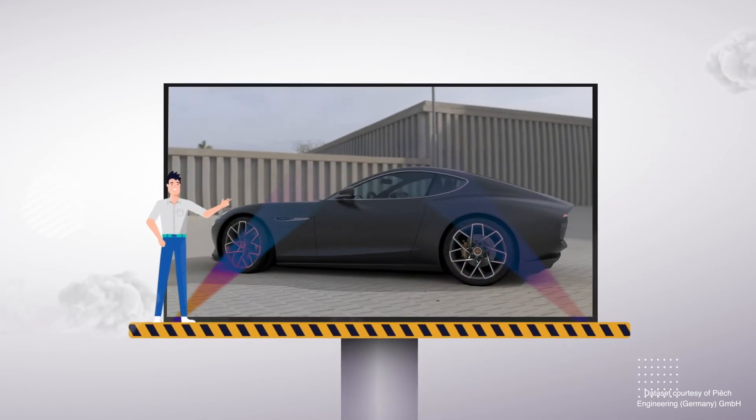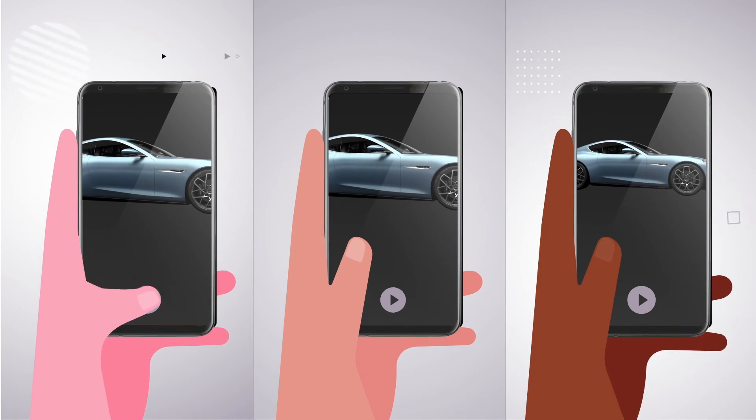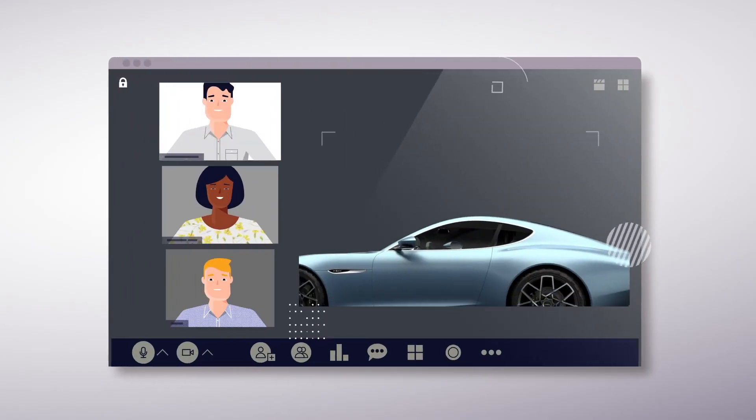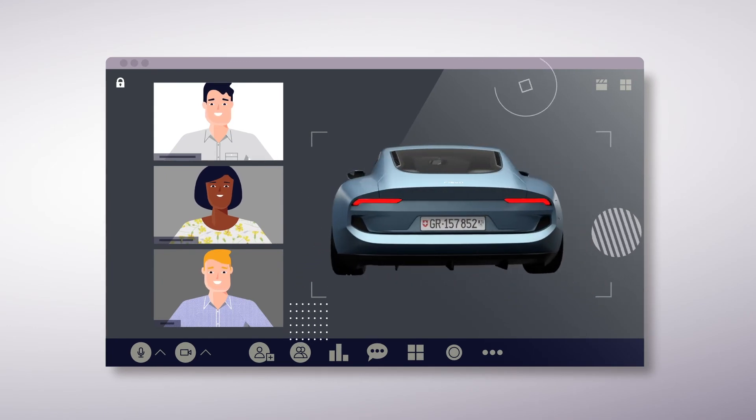And real-time presentations. Because anyone can access VRED's high-quality streaming from anywhere, on any device, you can collaborate, review, and showcase it all in real-time and high-quality.